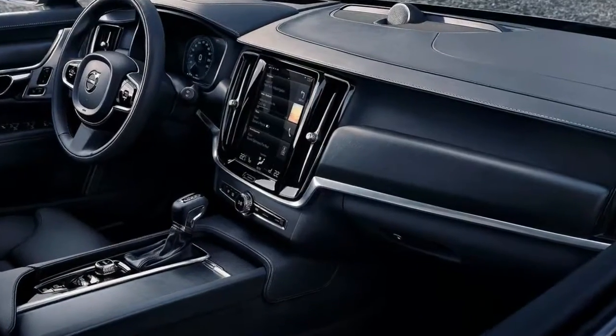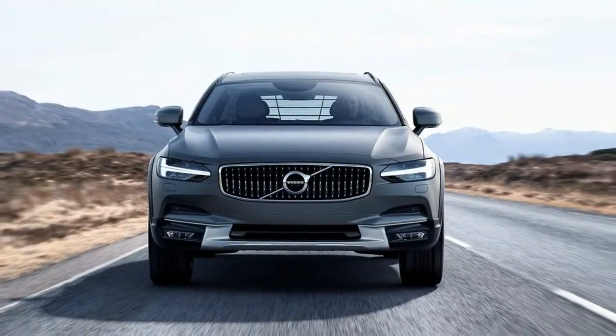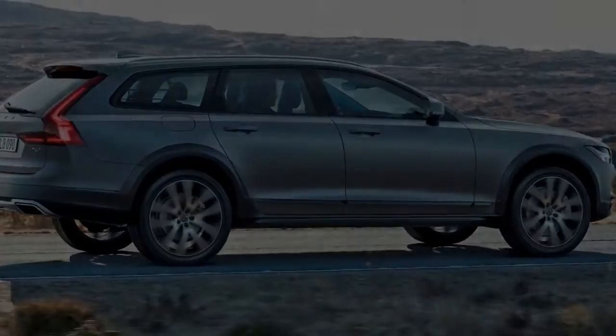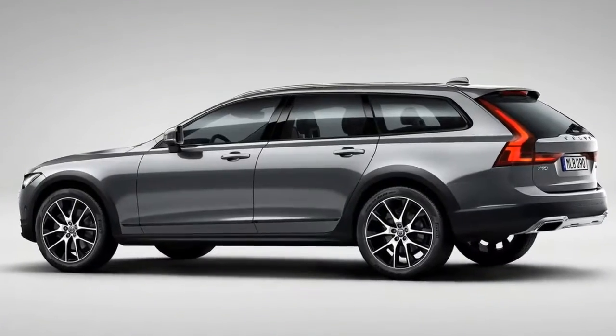During daily driving or when pushing the wagon on my favorite back roads — although raised, it can still hustle through corners — the transition between the supercharger and turbocharger was seamless and unnoticeable, always providing strong power throughout the rev range.